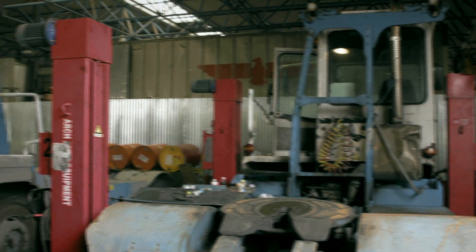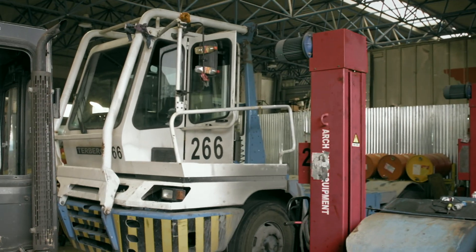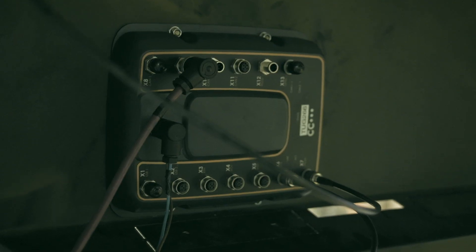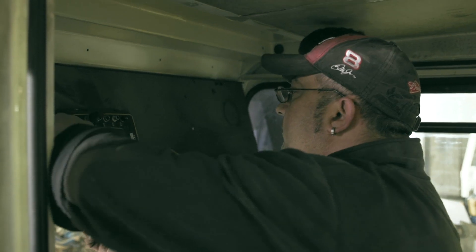No reservations, no problems with installing Kalmar's equipment on another supplier's equipment. Actually our engineering team did a great job to install the Kalmar equipment on our existing fleet of trucks and cranes.